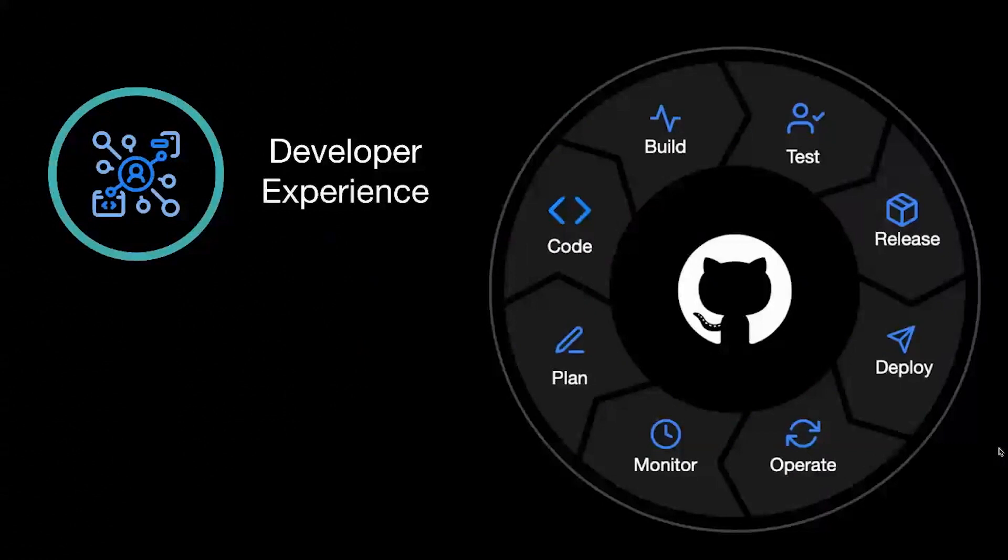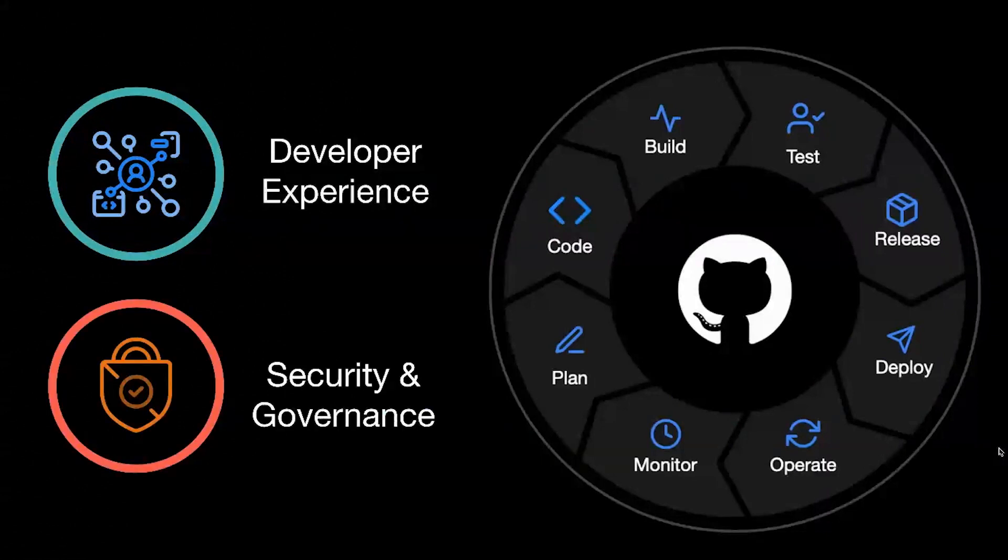GitHub Enterprise today really is a complete DevOps platform, one that optimizes for the developer experience, increasingly moves that developer experience into the cloud, and also provides enterprises with the security and governance tools that they need. You heard about that in the keynote, but now I'm going to go through a few examples of how that actually manifests in the product for our enterprise customers.